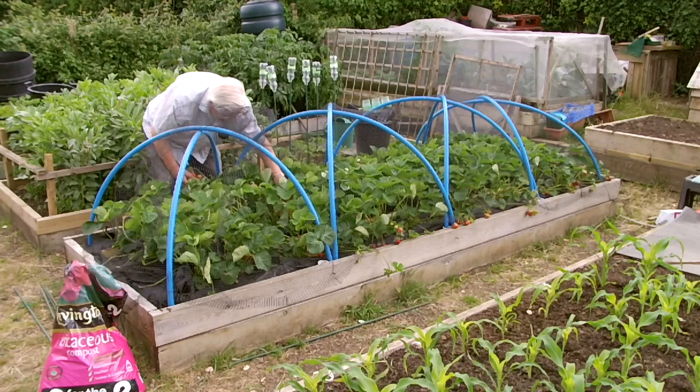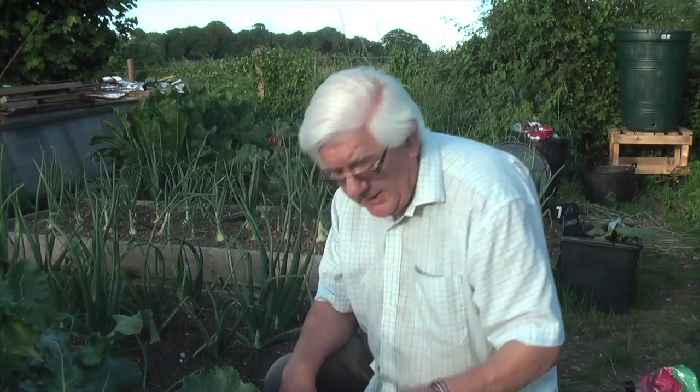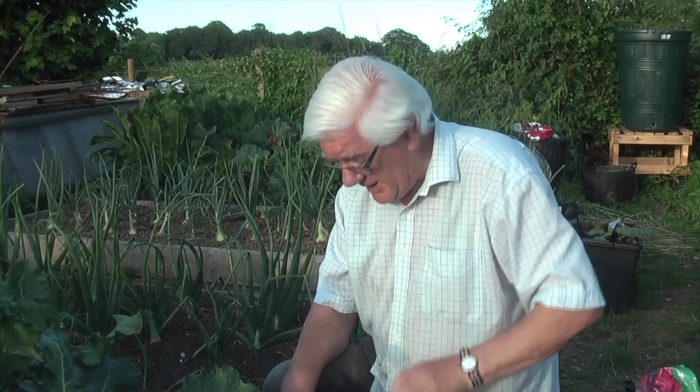Strawberries are coming to a close now for the fruit, but there are still some flowers on there which will come on. There is one species at the top left-hand end called Malwina, which is a late-cropping one. This one fell off — I didn't pick it — they're still in the green stage.